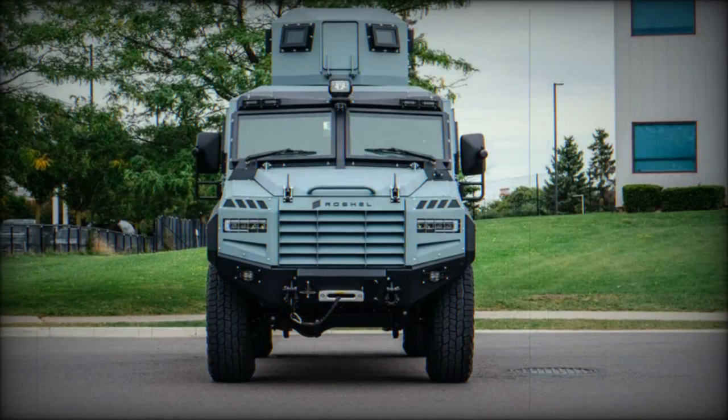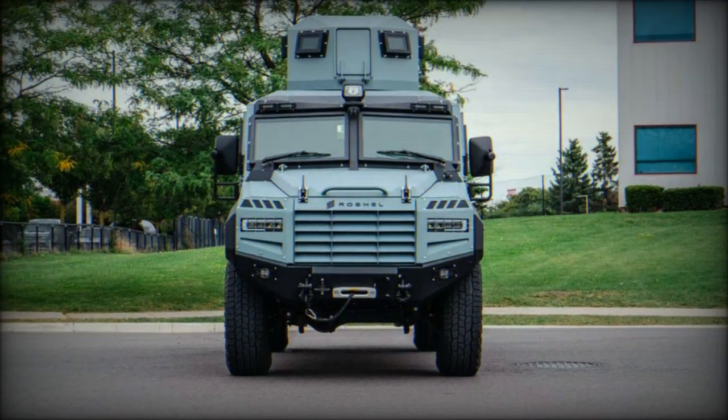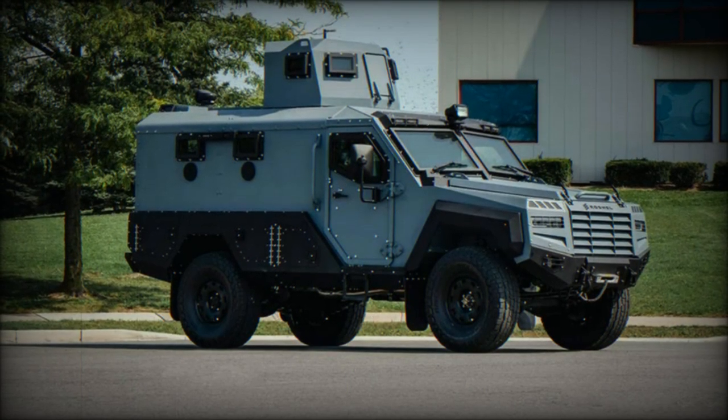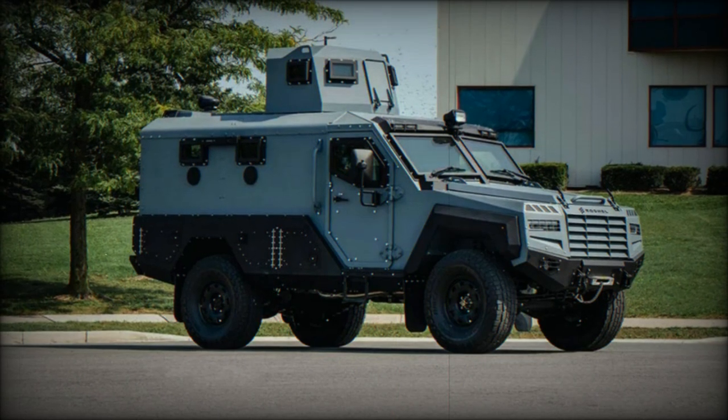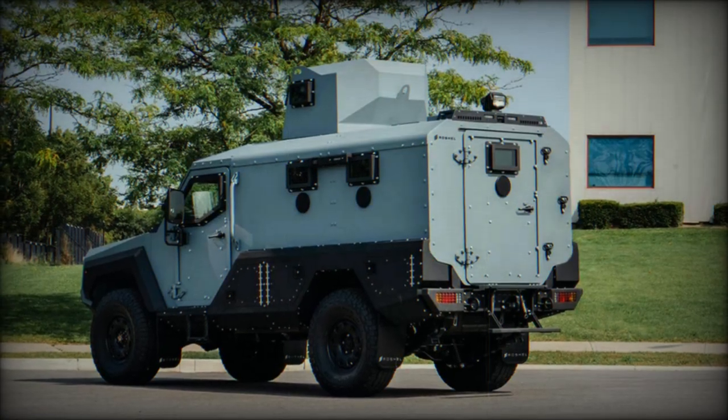The Captain APC is powered by a 2.8-liter four-cylinder diesel engine delivering 201 horsepower at 3,400 RPM and 370 Newton-meters of torque at 1,600 RPM. The engine is mated to a six-speed automatic transmission and a four-by-four drivetrain, providing robust off-road capabilities.